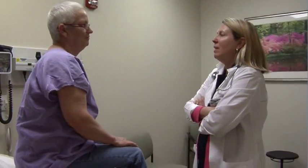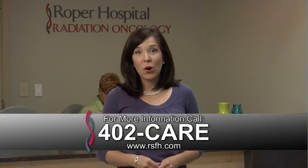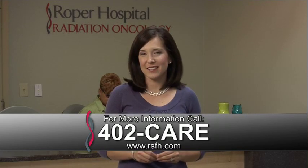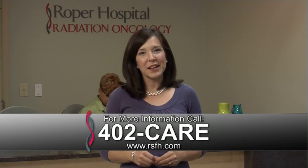Roper's commitment in radiation oncology has always been to deliver the cutting-edge treatment, the best treatment that's available. For more information, call 402-CARE. And for more House Calls TV, go online to RSFH.com. I'm Angela May, Roper St. Francis HealthCare's House Calls TV.